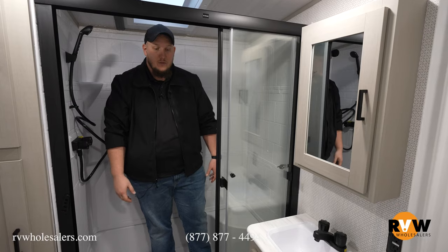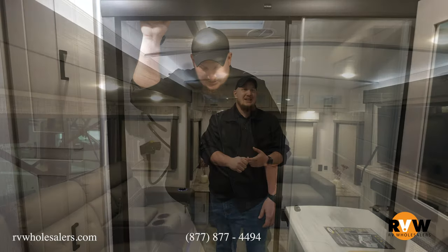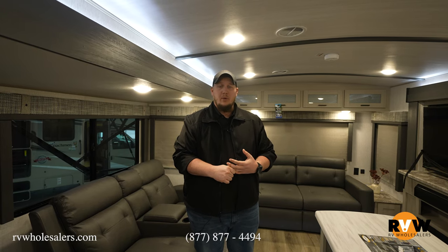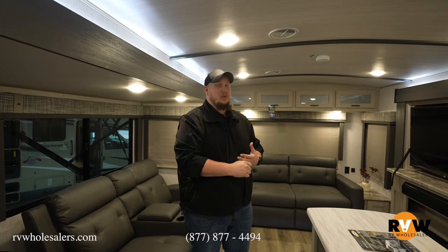This 40-foot camper has plenty of storage, an awesome bathroom, a great place for kids to sleep — it has everything you want and more. Beautiful look by Heritage Glen. Thanks for joining us in the walkthrough of this 2023 Heritage Glen 308 RL. With these updated colors, washer/dryer hookup, plenty of outside camping space, and massive storage, it's a beautiful camper. We carry it here at RV Wholesalers — check out this walkthrough and many others on our website and YouTube. Give me a call at 937-843-9000 extension 153. My name is Dalton — hope to hear from you!